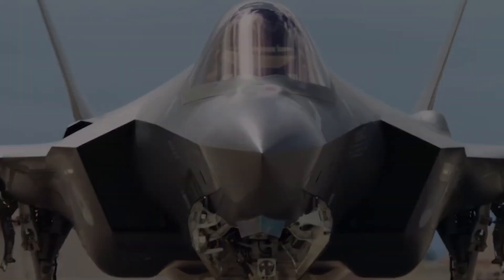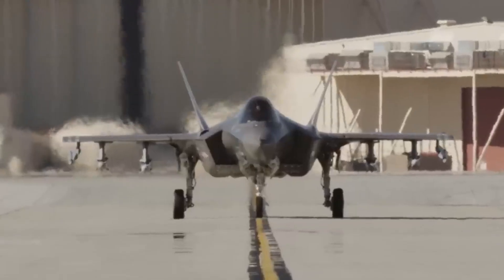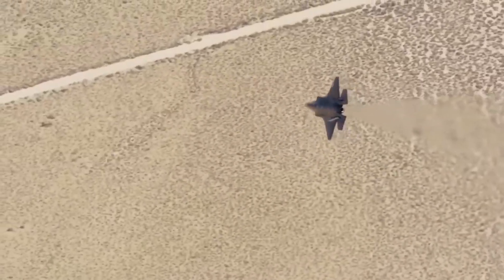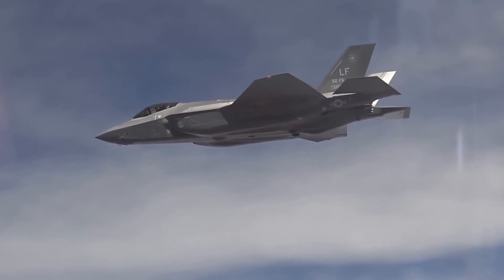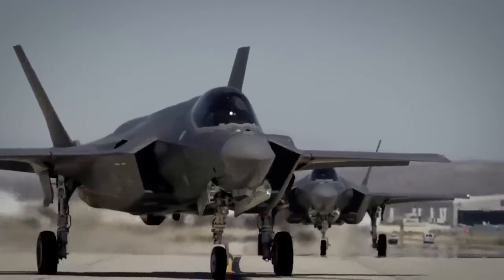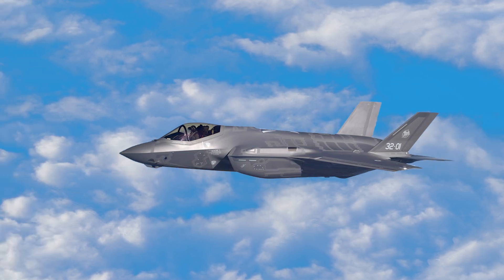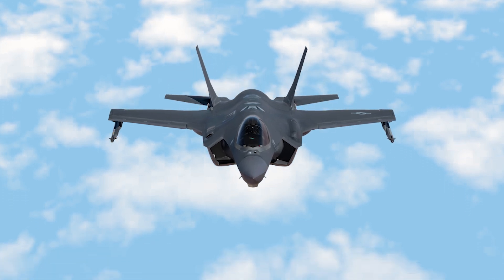The F-35 is a key player in modern airpower, and it's getting a bunch of new features that will make it even more deadly in combat. Already famous for its advanced stealth, amazing sensors, and top-notch performance, starting in 2025, new production lots called Lot 17 and beyond will see a big upgrade under the Block 4 program. This upgrade packs in over 80 new capabilities, some of which have been in the works since 2019, and others are just coming online.